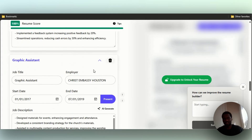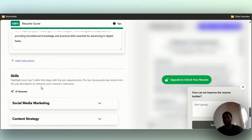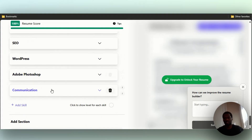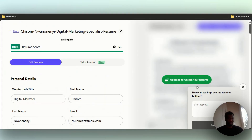It adds the job description and you can always AI-generate to add more. It just keeps building out. It also pulls from your education, adds that in, and for skills it gives you things like social media marketing, content strategy, SEO, WordPress, Adobe Photoshop, communication — things of that nature.